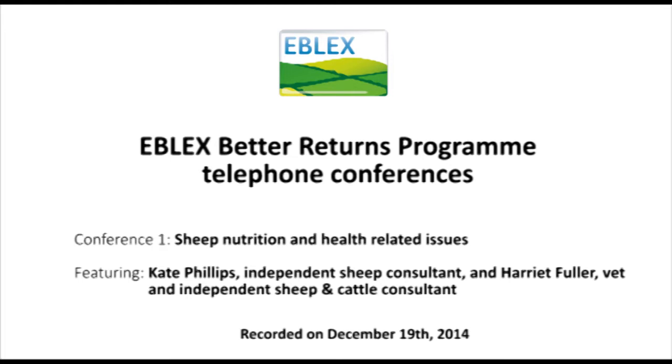For the lowland ewe, we'll be wanting to keep her between body condition score two and a half and three and a half throughout the year. We might allow her to lose a little bit more condition in early lactation when she's mobilising body fat. One condition score is around about 13% of body weight. So for a typical 70-kilogram mule ewe, we'd be talking about nine kilograms of fat moving on and off the ewe — being mobilised or deposited at some time over the production cycle. We don't really want them to be shifting more than one to one and a half condition score units through the production cycle.